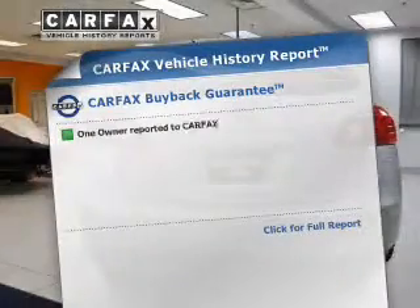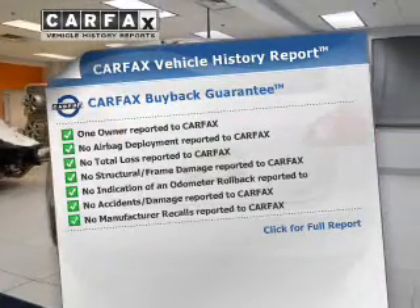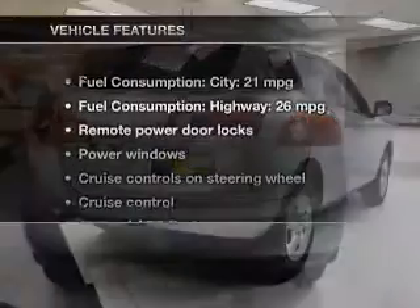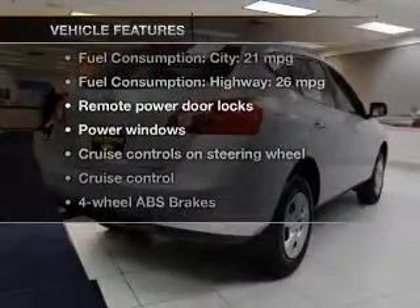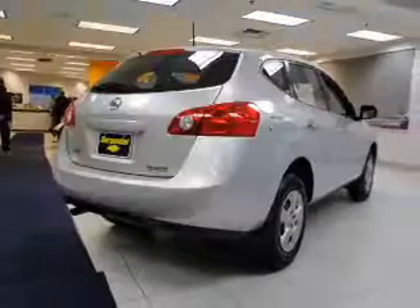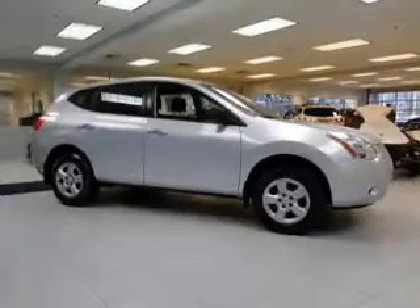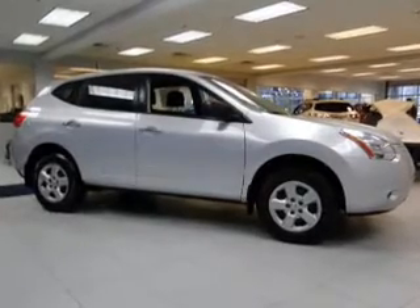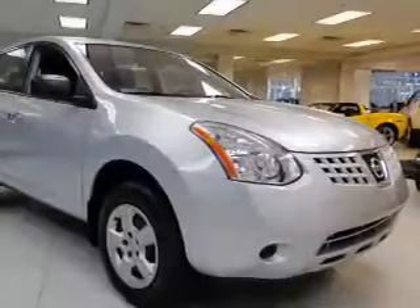Know the history on this ride and greatly reduce your buying risk with the included Carfax Vehicle History Report. And with these notable features, you won't want to miss out on the opportunity to own this amazing ride. Power door locks, power windows, cruise control, an AM-FM stereo with a CD player, power mirrors, an alarm system, power steering.